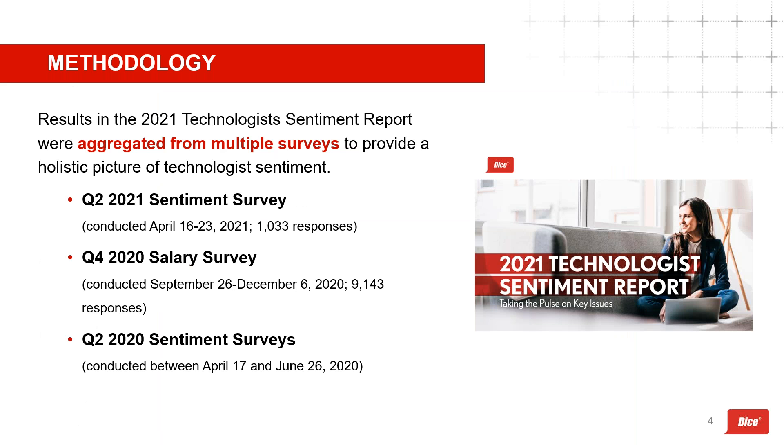Before diving into the data, a quick note on methodology. The most recent data from the Technology Sentiment Report was gathered in Q2 of this year and compared to sentiment data from our salary survey gathered in December 2020, as well as sentiment surveys from spring and summer 2020. What's really powerful is seeing how technologist sentiment has changed over time — especially comparing perceptions during the height of the pandemic versus today, since sentiment data captures what a person is feeling in the moment.